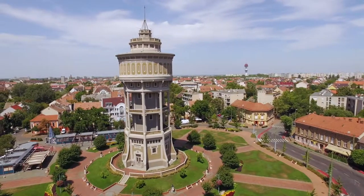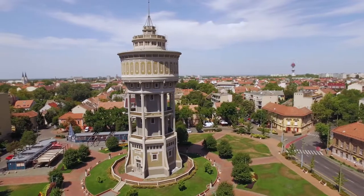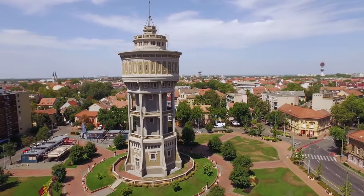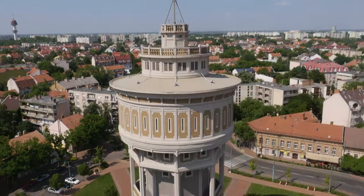Water Tower. The Water Tower of Szent István Square, fondly called Old Lady by the locals, is the earliest reinforced concrete industrial monument in Hungary.